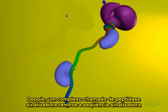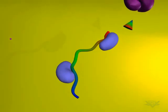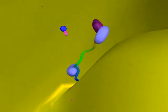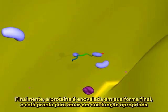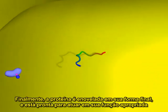Then a complex called the signal peptidase removes the signal sequence. Lastly, the protein is folded into its final shape and is ready to perform its proper function in the organelle.